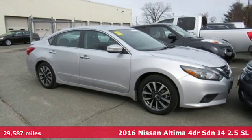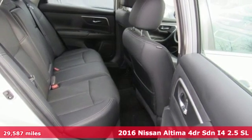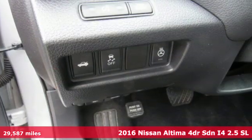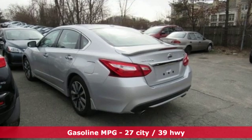Here's a 2016 Nissan Altima. No one likes to be put in a box, so don't drive one. Enjoy the aggressive looks and the soothing comfort of the Altima, and get ready for an impressive combination of features.